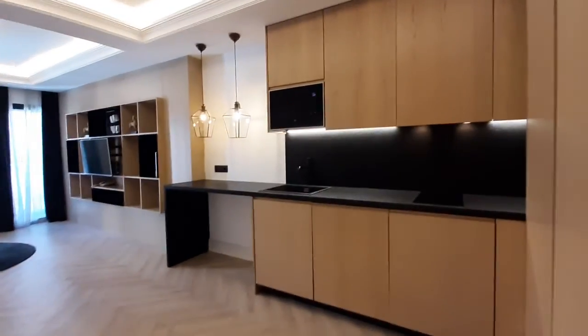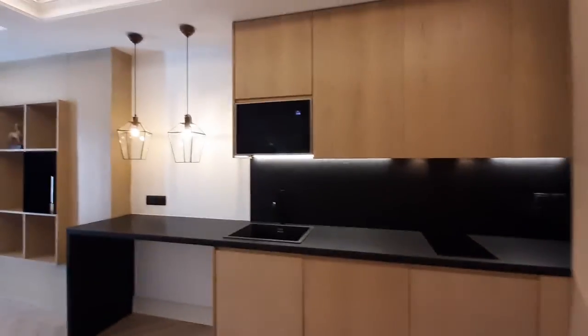We are at the entrance. You have the kitchen over here. You have a microwave, as you can see.